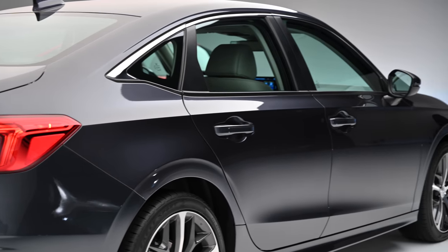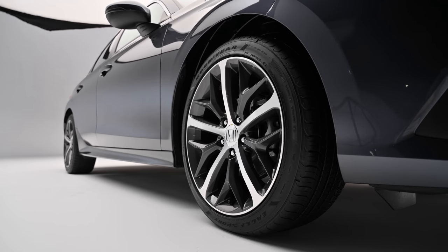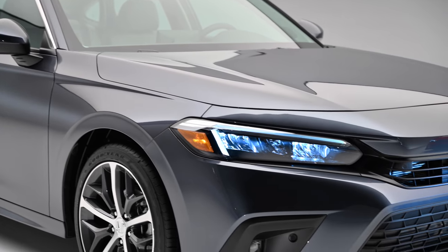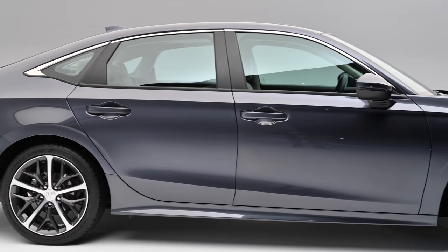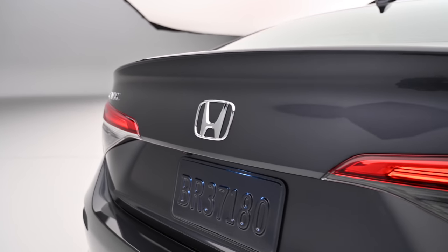Honda showed plenty of restraint in redesigning the Civic, preferring to smooth out the sharp, edgy lines of the 10th generation car rather than reshape them altogether. The result is a design that's both more conventional and much more anonymous. The headlights lack character, and a weird kink in the otherwise arrow-straight beltline feels like a flourish for the sake of it. The larger taillights and smoother overall lines near the back do little to help the Civic stand out.